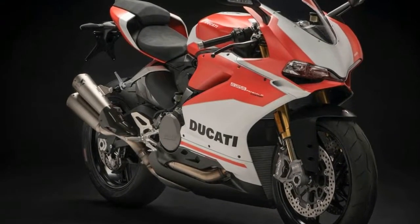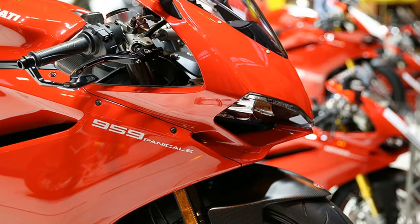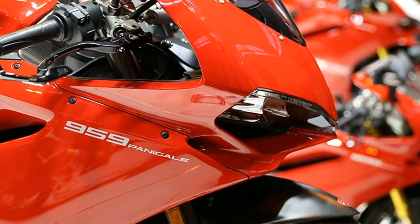These updates are sure to improve the 959 Panigale Corse's ride quality as well as enhance the track day performance of the motorcycle.